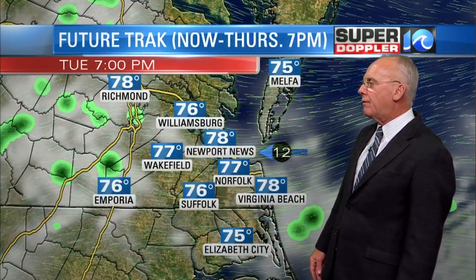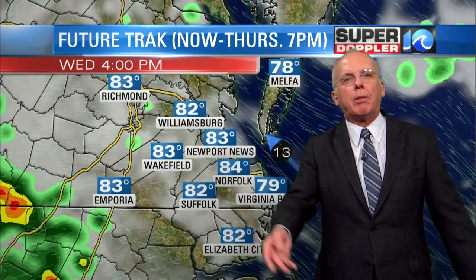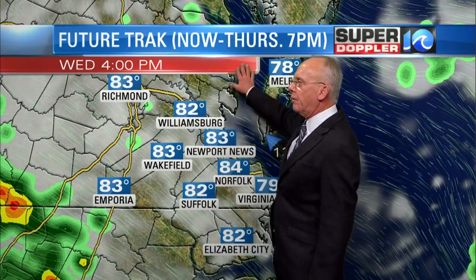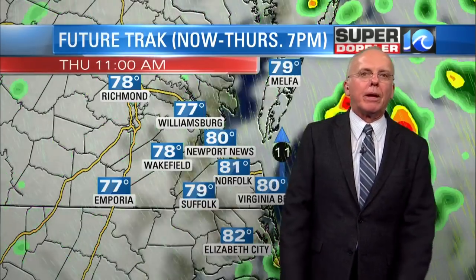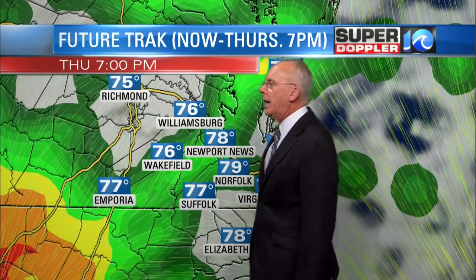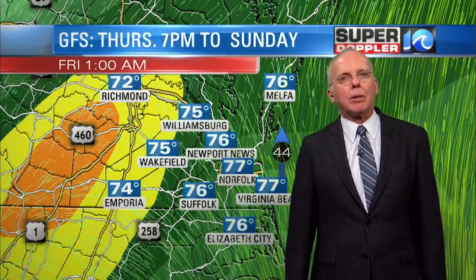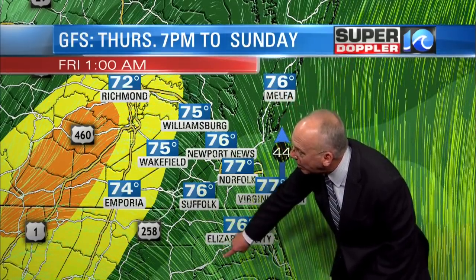Now we take you into the future with the future track computer model. Wednesday looks fine — 84, 85 degrees. Thursday is kind of the same thing: nothing really big going on for most of the day. We could see a little bit more rainfall at the end of the day and likely be in the mid to upper 80s as some tropical air starts working its way in. By Thursday evening, that's the heavy rainfall moving in for the overnight hours. By one o'clock in the morning, 44 mile an hour winds out of the south-southeast — that's where Albemarle Sound starts to see some of that flooding.